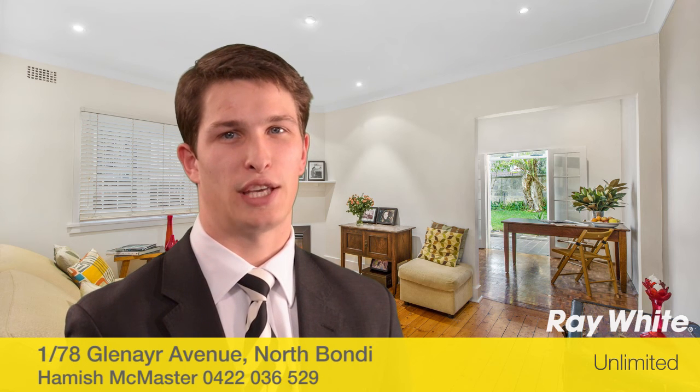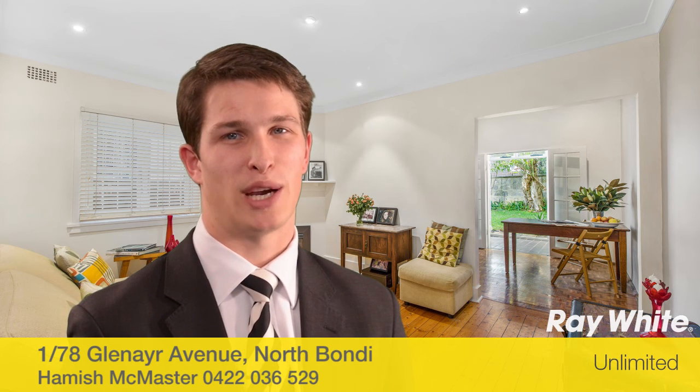Hi, my name's Hamish McMaster and thank you for taking the time to view this property, proudly marketed by Ray White Unlimited. I hope you like it.